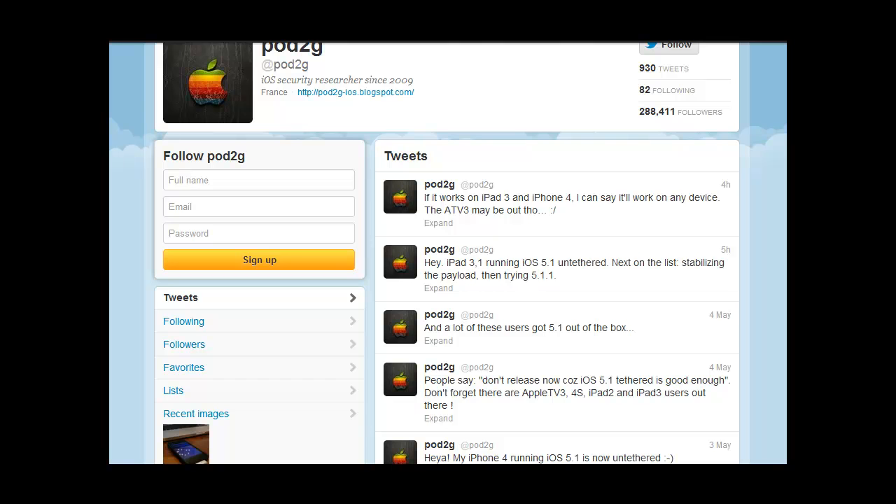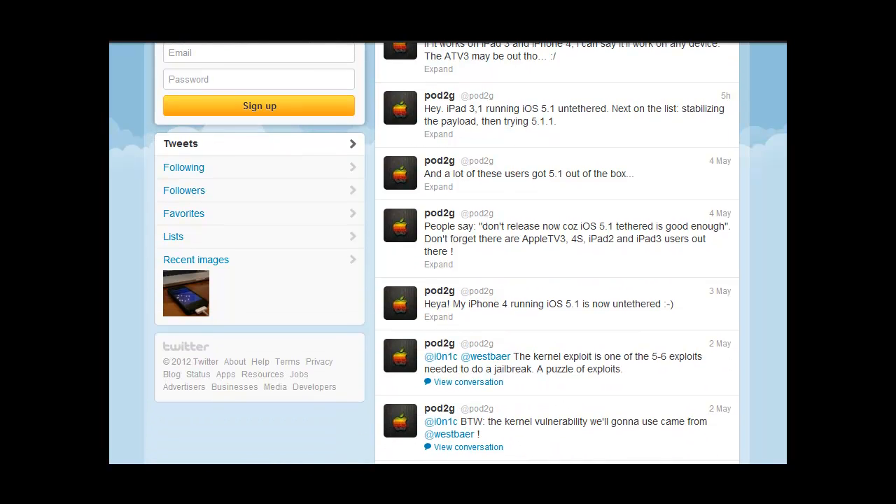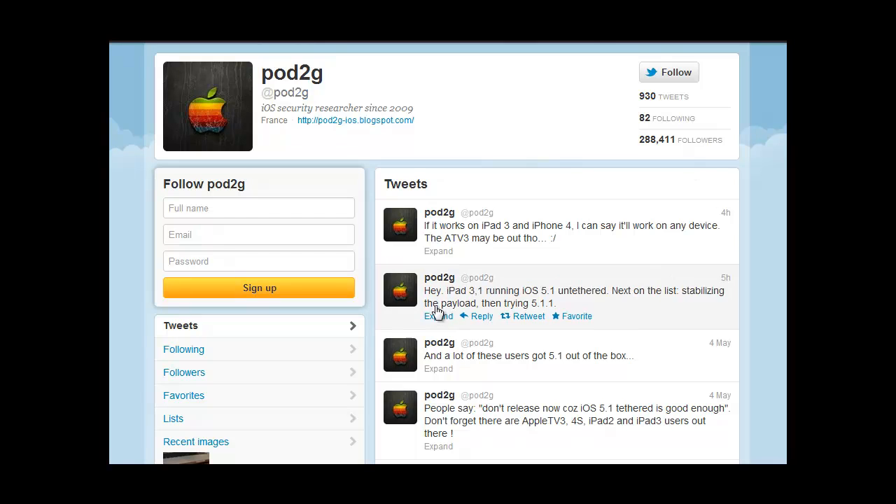And there hasn't been anything up until a few hours ago. He apparently got his iPad 3 also running iOS 5.1 on an untethered jailbreak.